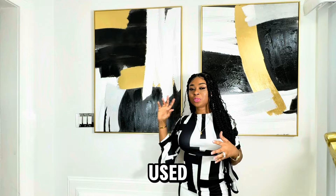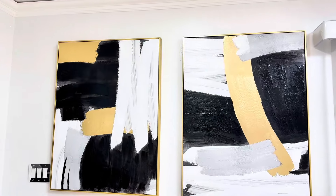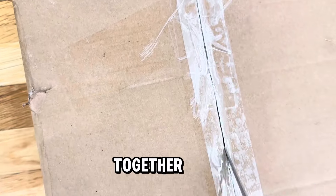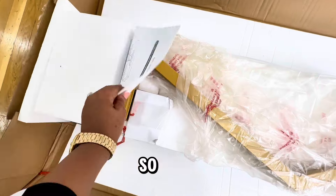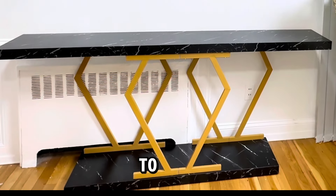Remember how the wall used to be — it was just blank, right? By just putting this on, it changed the whole vibe. So I decided to unbox my console table with you guys, since we are all doing this together. And honestly, the console table is so beautiful — so beautiful that the photos on the website do not do any justice to it.